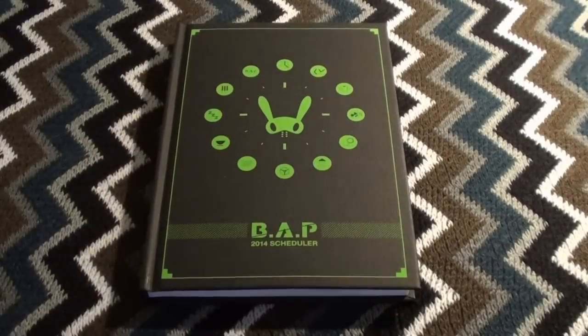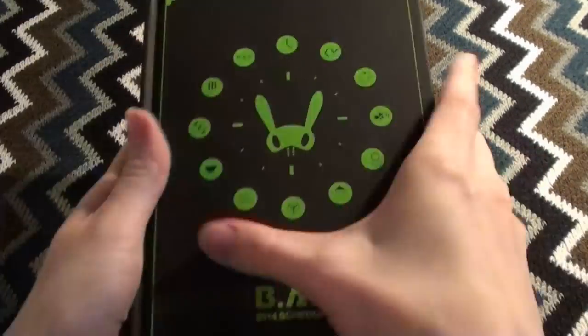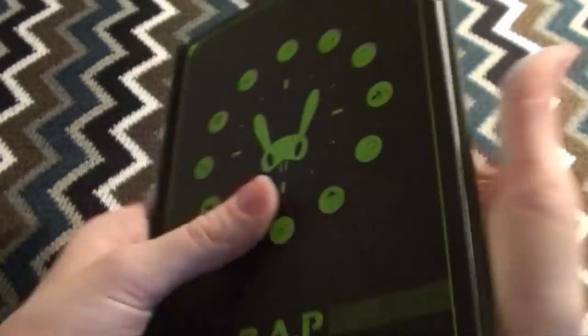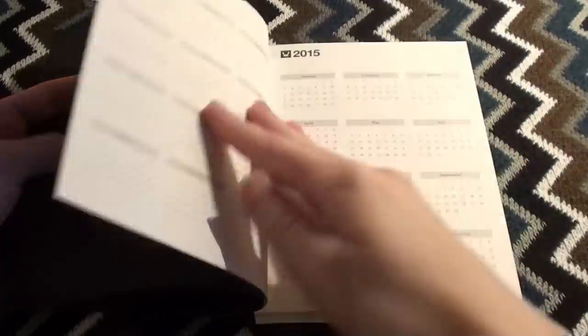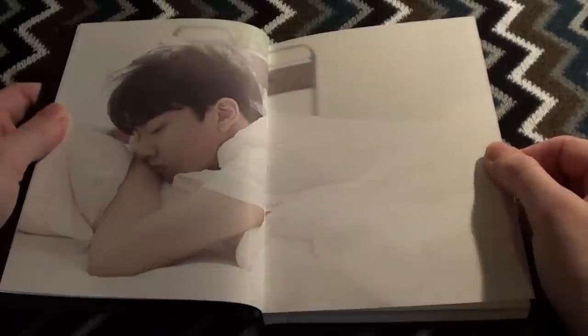Now let me rearrange myself for the planner so I can show you that too. So this was the little scheduler slash planner or whatever you want to call it, and it has a very nice book style. Is it bound or glued? It's glued. It has their names on the back, just like on the front of the box. I really like this little clock. Open it up — hopefully there won't be too much glare. Here are the overview pages for both 2014 and 2015. There's not too much glare, actually. Nice.